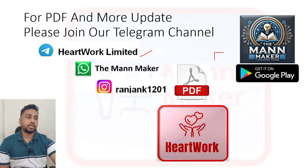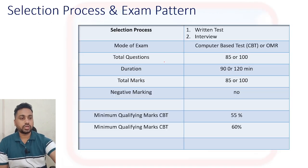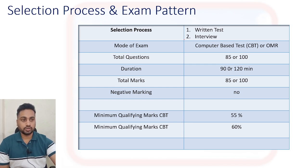First, let's talk about the selection process for college campus placement. There are two steps only: a written test and an interview.